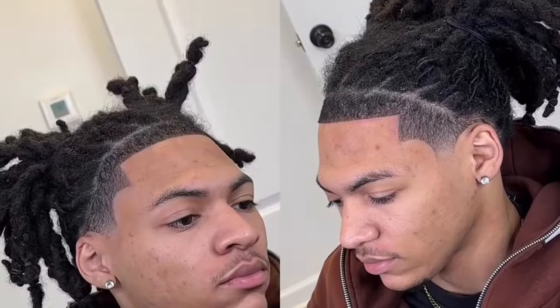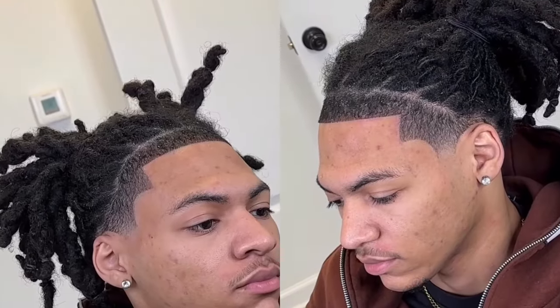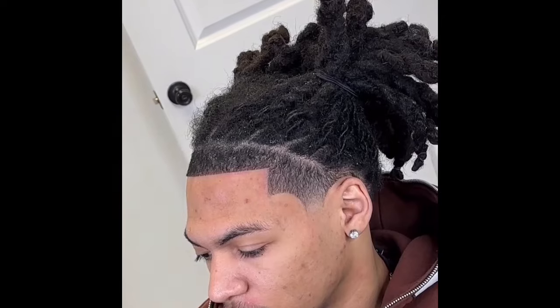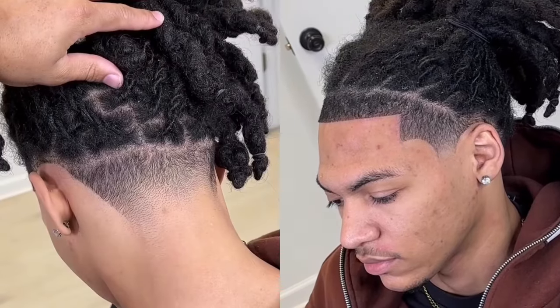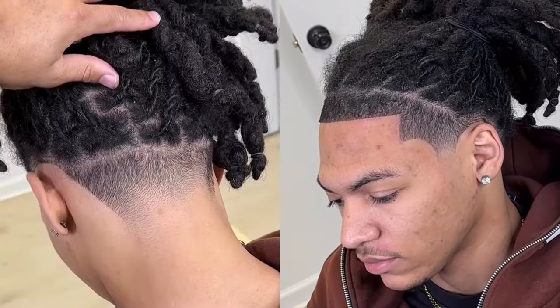Alright, so this is pretty much the overview of this haircut hairstyle. This is one of the most popular hairstyles out right now — dreadlocks, but literally with this fade. This is a taper hairline at the front, mid-fade on the sides, and a drop fade on the back, behind the head or whatever the case.